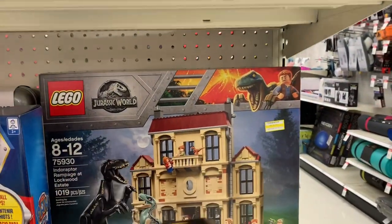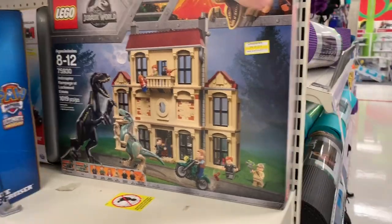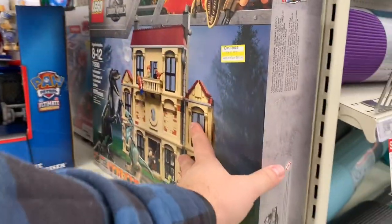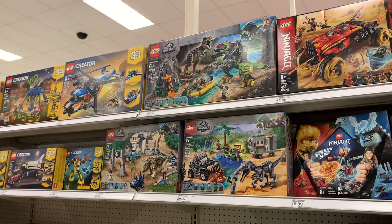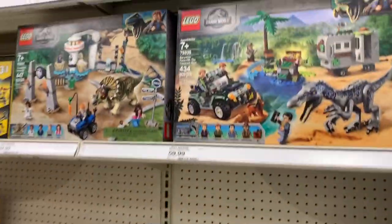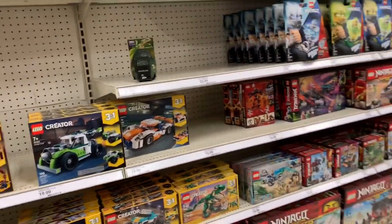All this stuff used to be down there and just recently moved over here. We've got some clearance items - an old school Lockwood set. Yikes, still 90 bucks - that's still kind of rough. It's just not enough for me, especially for 90 bucks, even on clearance. The standard aisle here is looking a little slim these days, but I do like these sets.